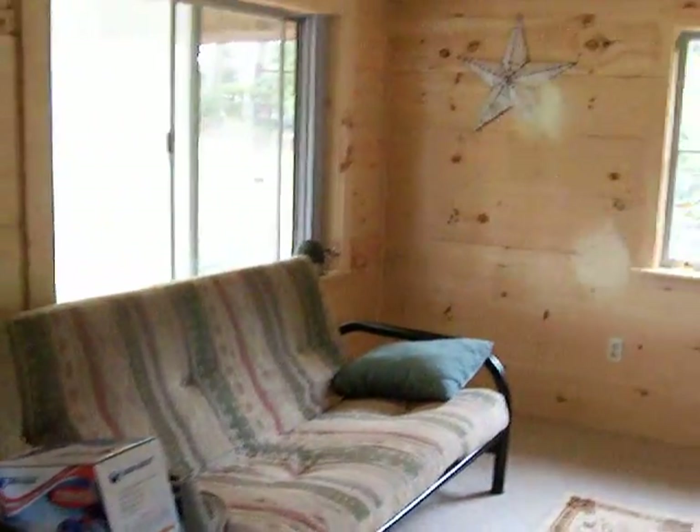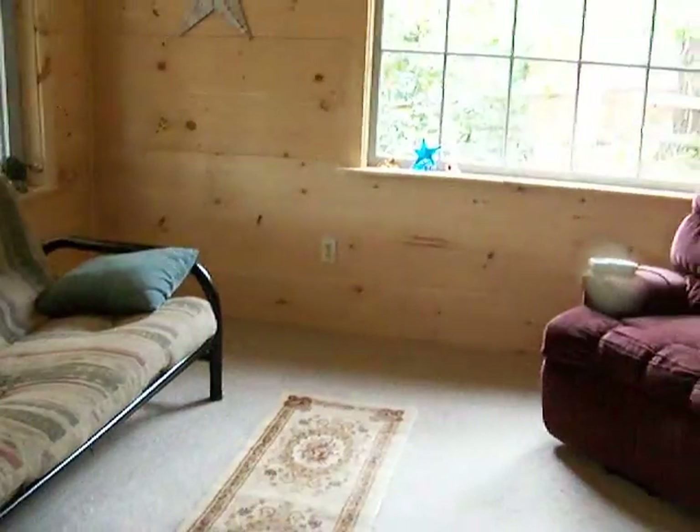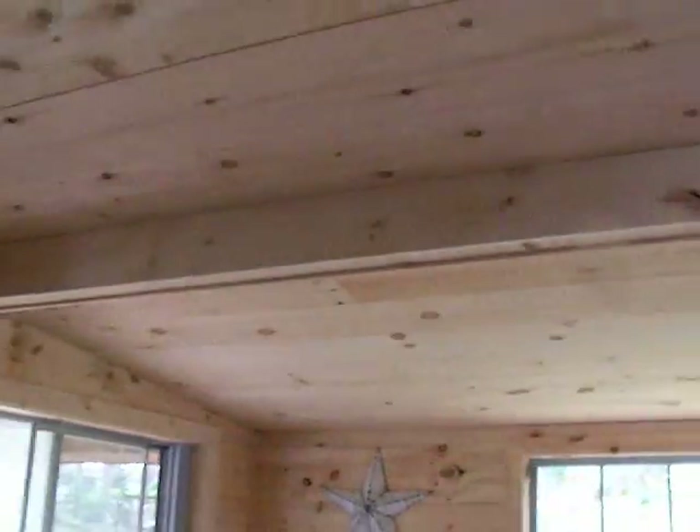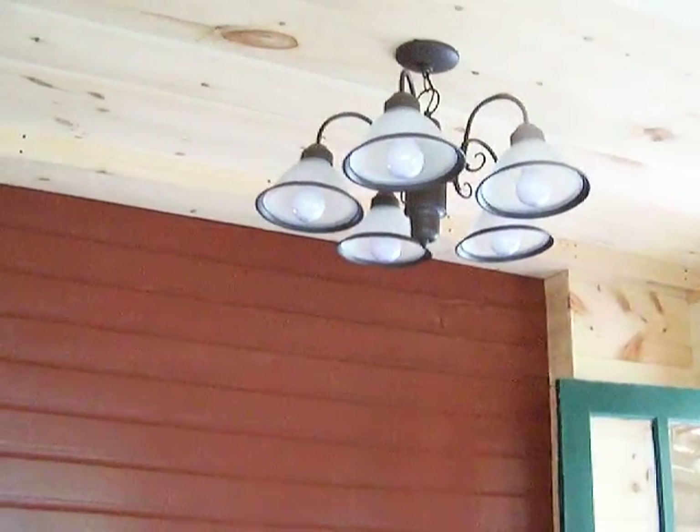Here's the futon. I still have to put a little bit more furniture in, but it's looking really good. Chris did a great job. Here's the beam that he enclosed and the light. And he painted this wall red, which I think looks good.